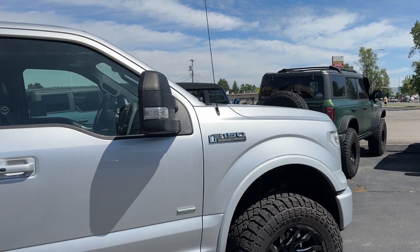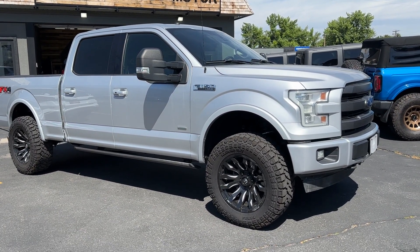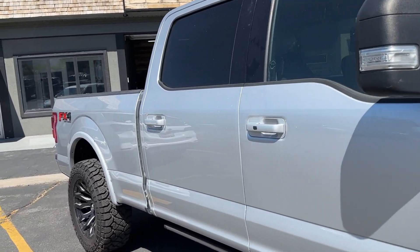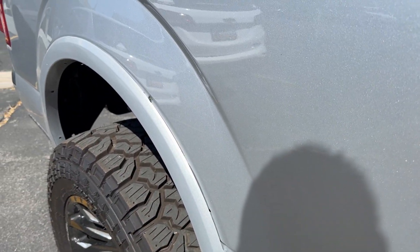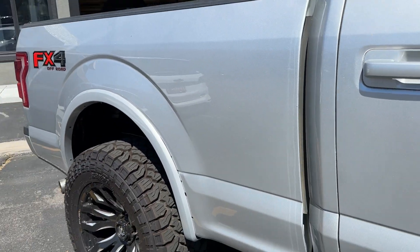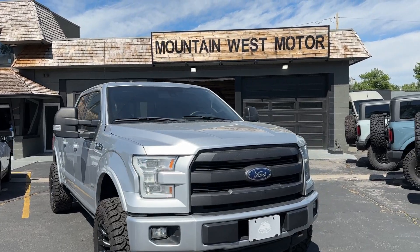This vehicle had a service called RestoreFX — what that does is restore the paint to a factory level, taking out any scratches. The only thing on this truck that needs to get done is this one spot here where some clips popped off when we removed the trim to do the RestoreFX. It just needs clips put back on, but if you came to see it in person, that would be repaired beforehand.